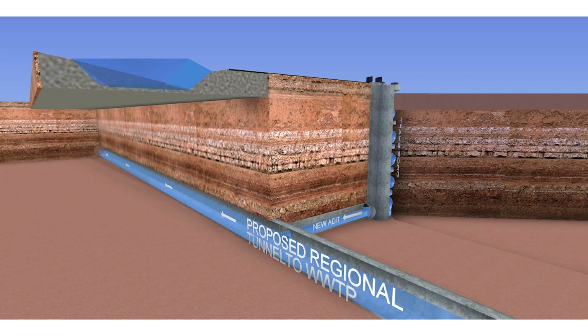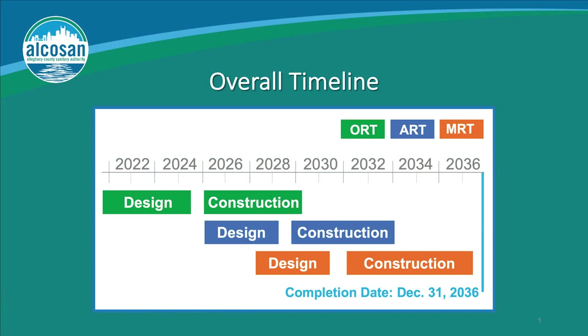On average, the tunnel system and associated conveyance will remove over 7 billion gallons of sewage out of our three rivers. This brings you up to date with where we are with the regional tunnel system component of the Clean Water Plan.